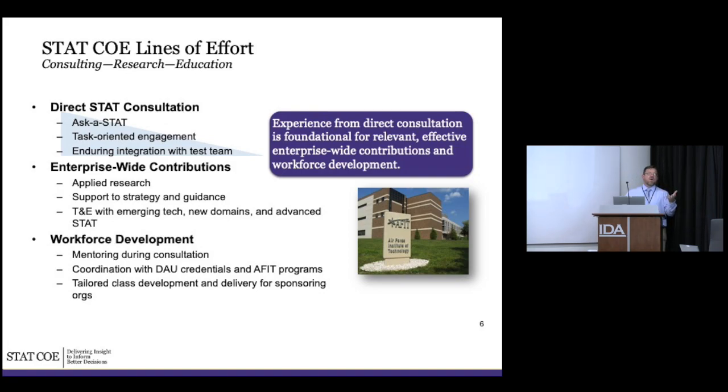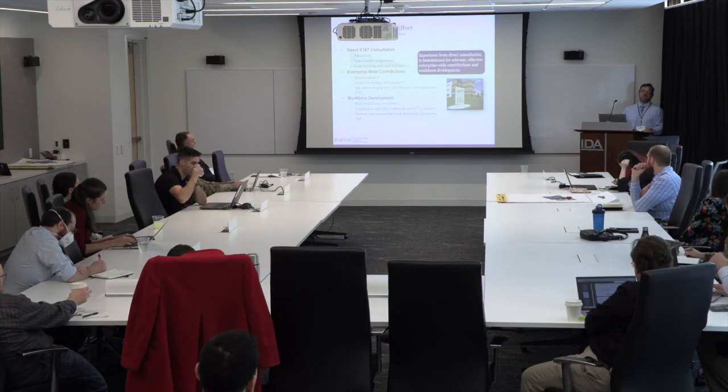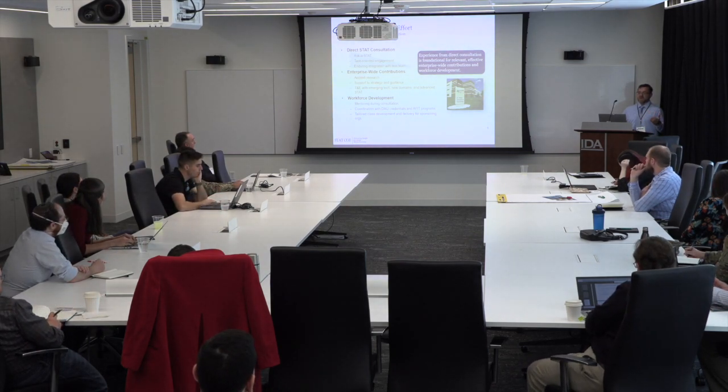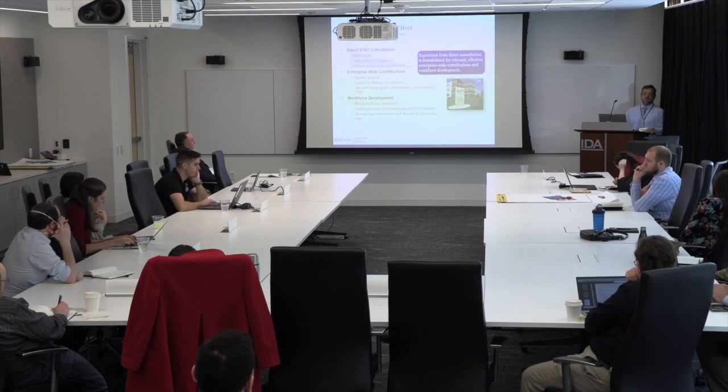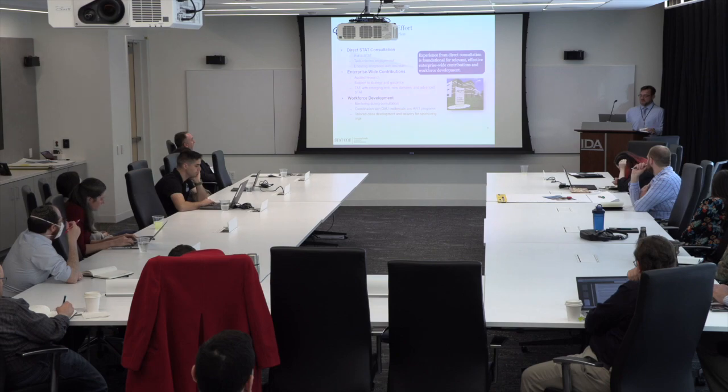We're broken down into three lines of effort. The first is direct statistical consultation — task-oriented work with programs. We also have an 'Ask a Stat' through our website for small questions. For example, we're working with the MQ-4 Triton on landing gear issues that have major implications for aircraft operations. That support is available free of charge as ad hoc support, all the way up to full-time on-site direct support where programs are actually paying to have people there.